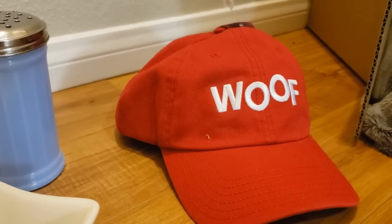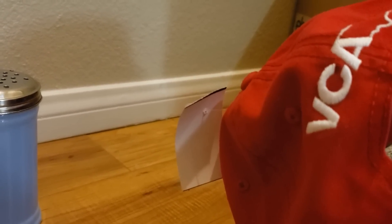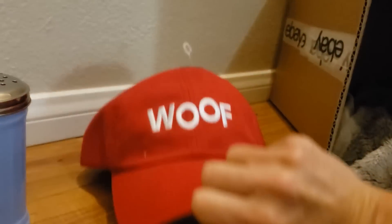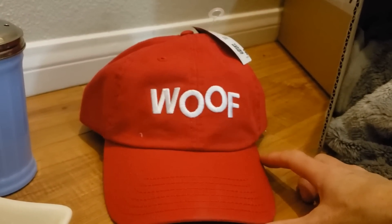This is a woof hat - it's brand new, it has VCA on the back and I believe that's an animal rescue. I paid $3.99 for the hat and I value it at $20.